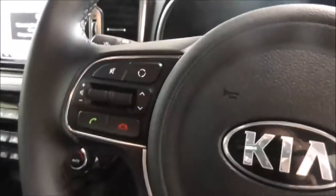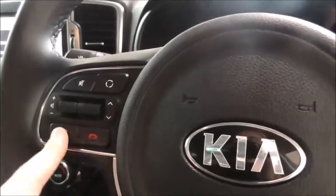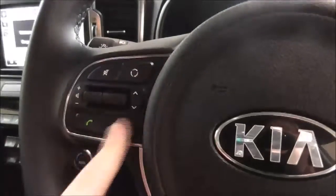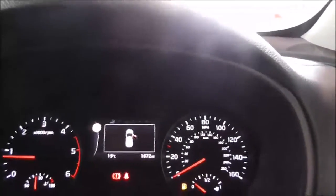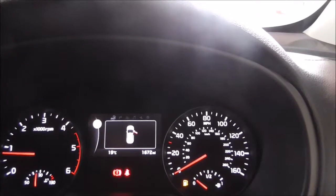On the main steering wheel, you have your Bluetooth connectivity controls for accepting and declining calls, your various audio control options, as well as your cruise control. On the main dash, this vehicle has done 1,672 miles.